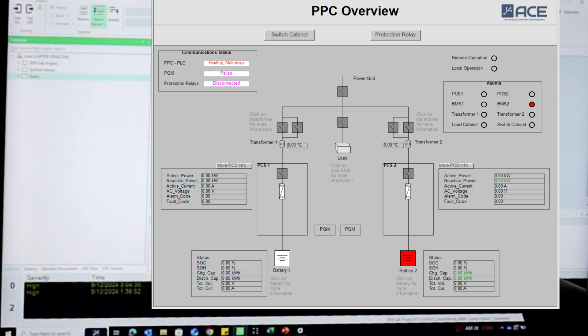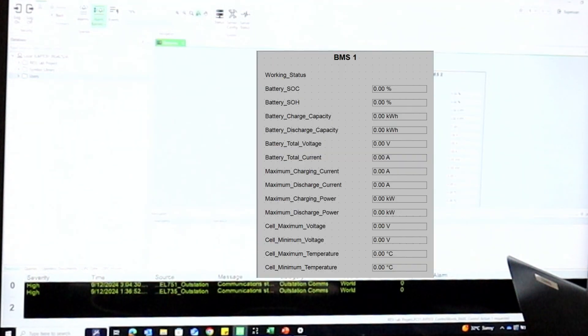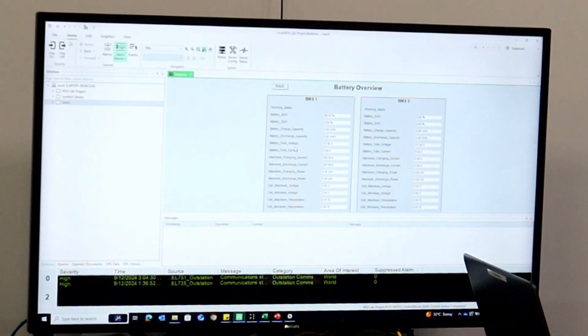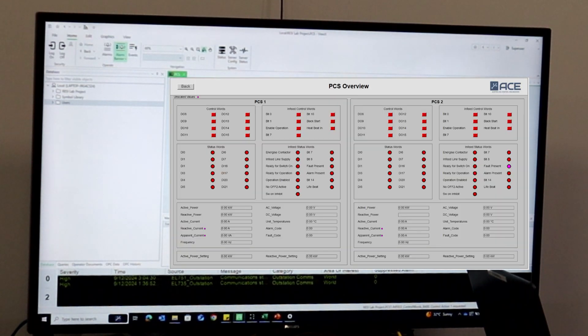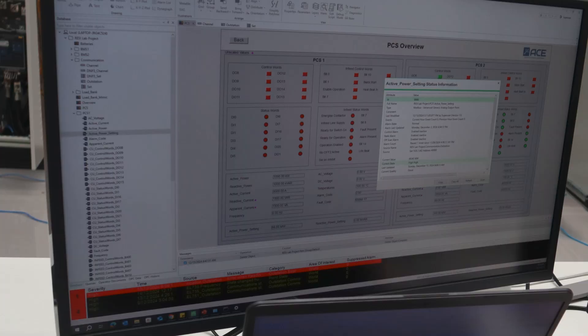From that I developed the interface. This is the overview interface, which shows key information about each of the PCSs and the batteries, and the temperature of the transformers. A user wanting more information about the batteries can click into the battery and open up a battery overview, giving a complete overview of all IOs associated with that and the working status. This also applies to the PCSs, where more information provides the analog inputs, analog outputs, and settings. The control words have their bits tied into a tooltip, which pops up with what each corresponding bit corresponds to — to save space and make it more compact.